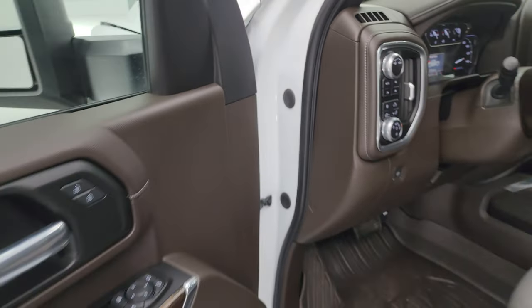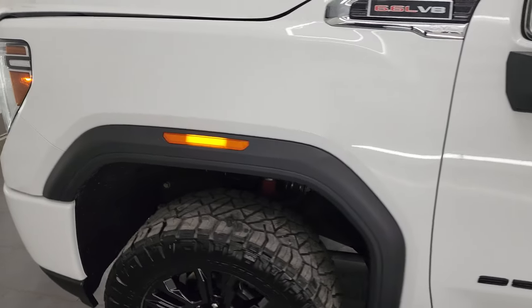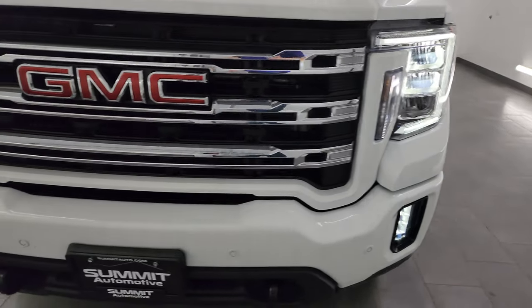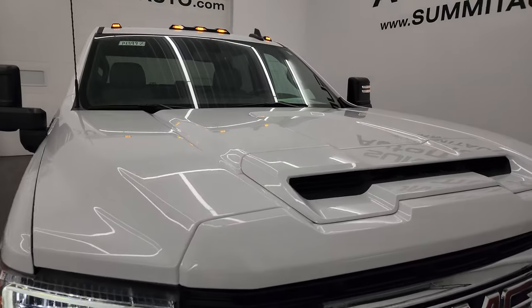I would personally like to thank you for checking out the video today. Hopefully from this HD video you've been able to verify the quality, condition, options, and cleanliness of this truck all the way around inside. Now you can see those LED lights in the fenders there. All the headlights, fog lights, and running lights are working very nicely, as well as the cab lights.